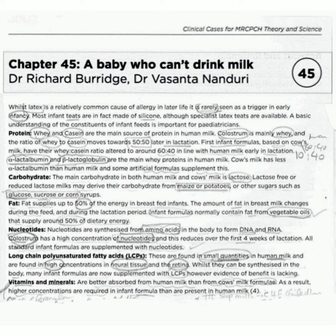Now vitamins and minerals. Vitamins and minerals are better absorbed from human milk than from cow's milk formulas. As a result, higher concentrations are required in infant formula than are present in human milk.